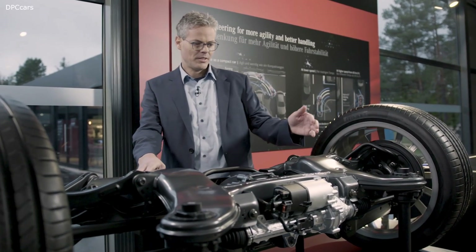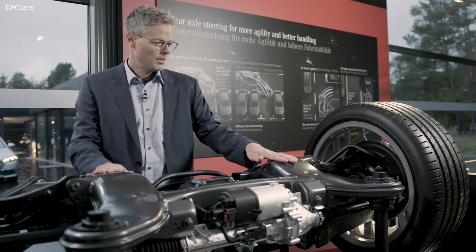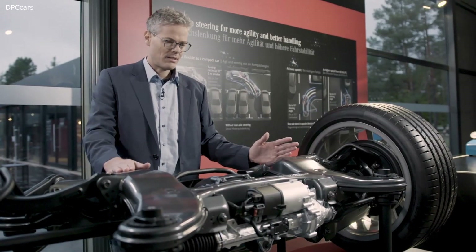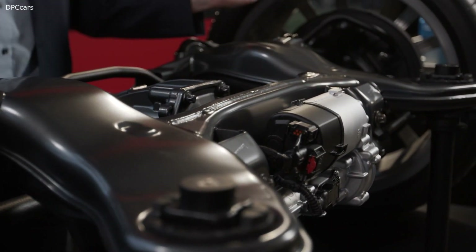This is the rear axle, and here you can see the steering gear of the rear axle steering. The steering gear is mounted to the subframe. Here you can see the tie rods, and outside we have the ball joints instead of rubber bearings, similar to the front axle. We have one motor and one control unit to steer both wheels. That's some technical details behind the rear axle steering.